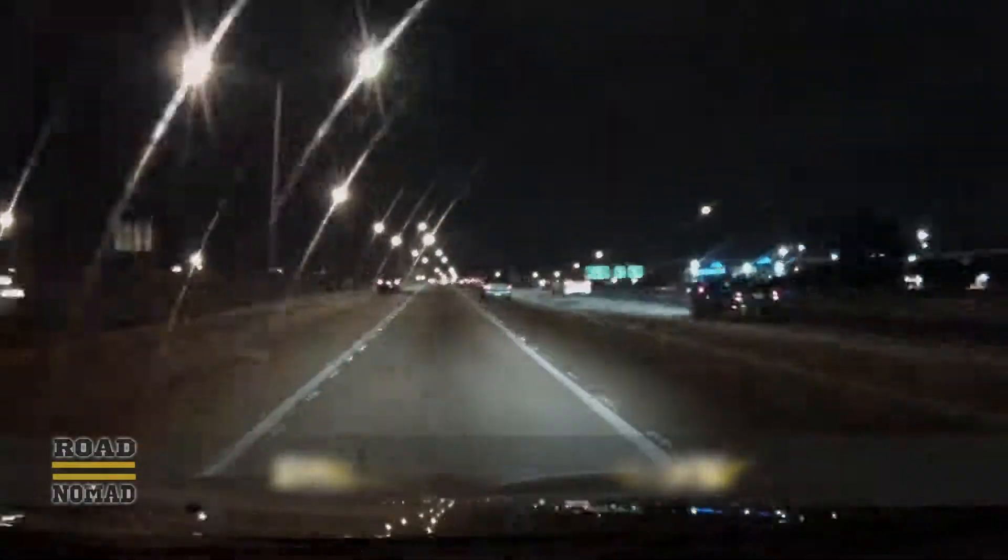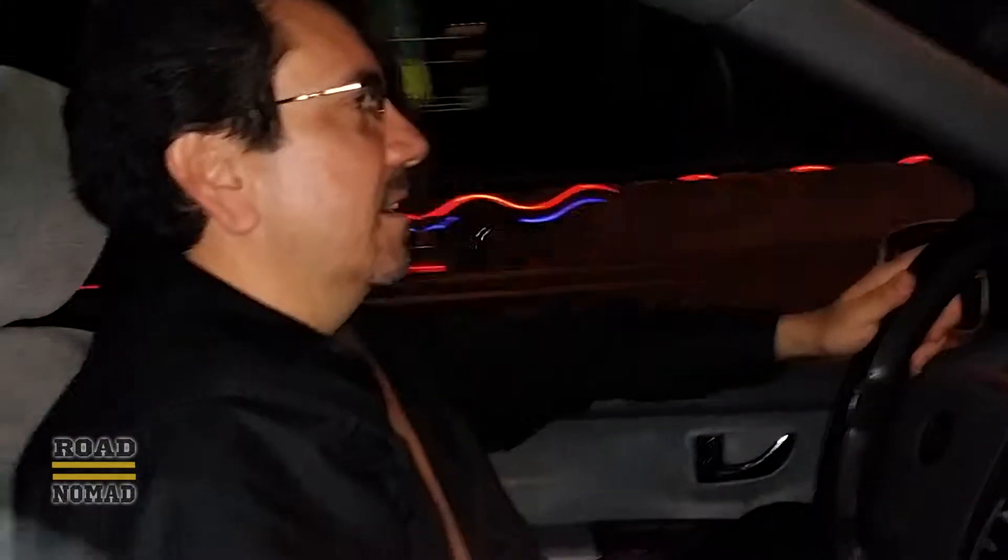A couple of weeks ago, we drove up to Tampa. Hello everybody, today we are going to Tampa, the Tampa RV Super Show.